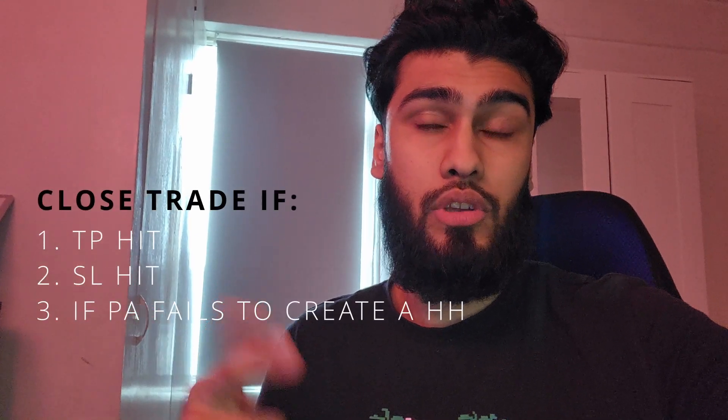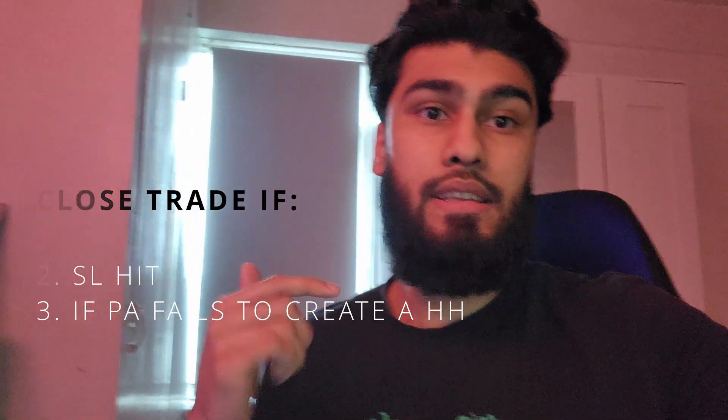Now since I'm in the trade, it's just a case of either letting price action hit TP, letting it hit stop loss, or if it fails to create a higher high. These are my three key criteria which I repeat over and over again to prevent me from just closing the trade out of fear. Since this trade is a bit different because I ended up getting late entries and I do feel like price will retrace back down from the 5-minute supply, I will end up closing it at the 5-minute supply just to prevent going through unnecessary drawdown.